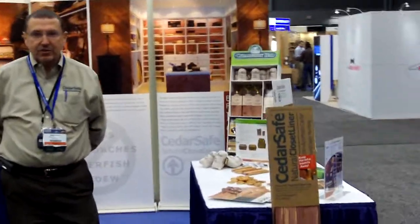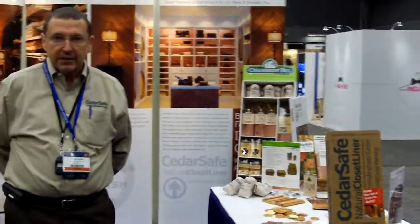We're going to do a little role play here this morning as a visit to Booth 307, to our booth, and to show you a little bit about Cedar Closet. We're going to pretend that you are one of our customers, so nice to see you this morning.